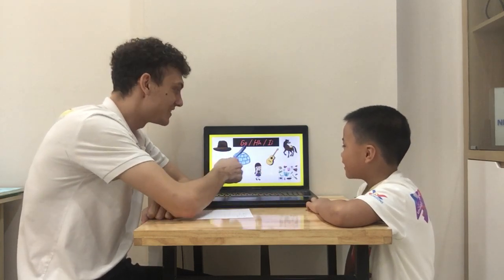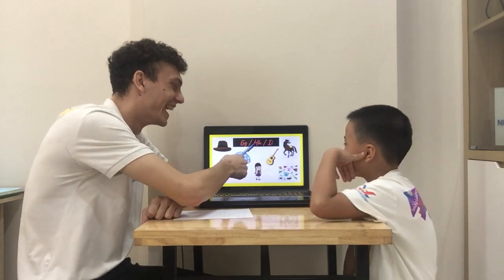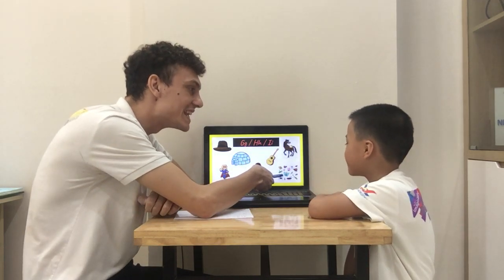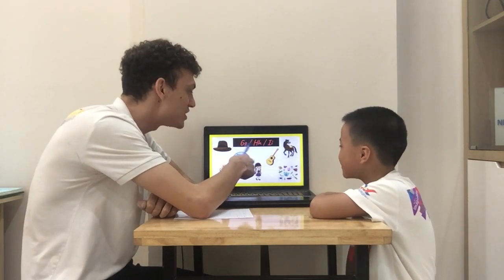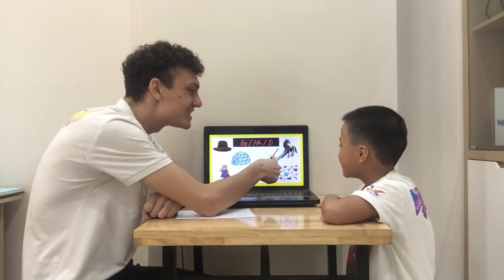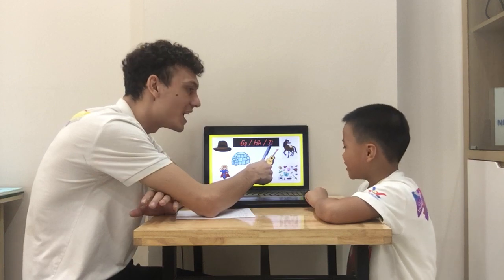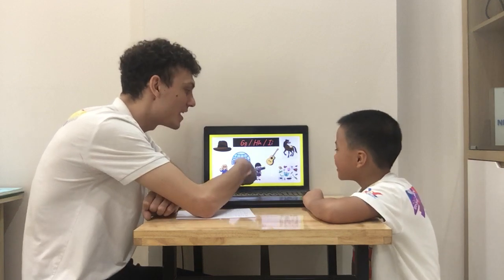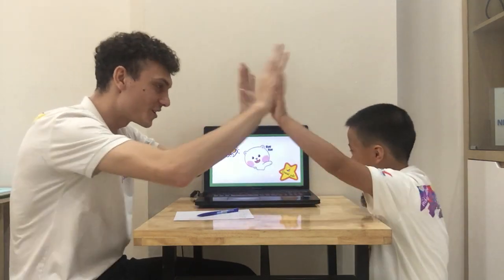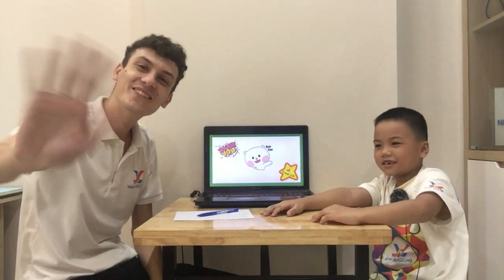What's this? Head. G-H-I. H. What's this? Insect. G-H-I. I. What's this? Horse. G-H-I. H. And what about this? Girl. G. Oh my god Bob, very good. Yay! Winner. Goodbye.